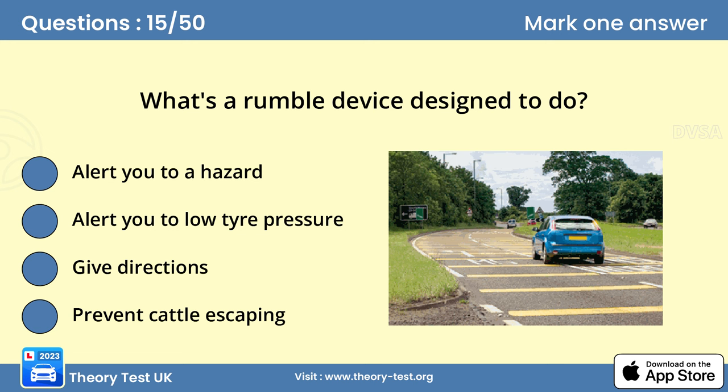Question 15: What's a rumble device designed to do? Answer A: Alert you to a hazard. A rumble device consists of raised markings or strips designed to give drivers an audible, visual and tactile warning. These devices are used in various locations, including in the line separating the hard shoulder and the left hand lane on the motorway, and on the approach to some hazards, to alert drivers to the need to slow down.